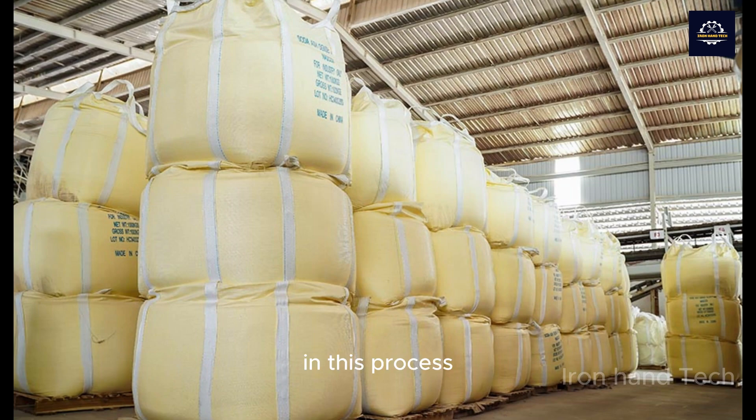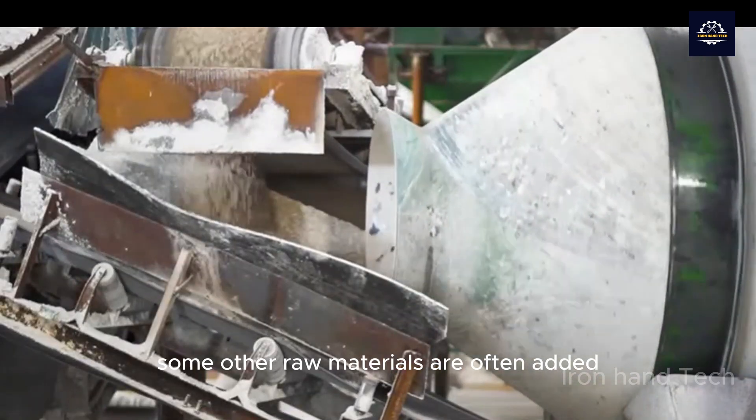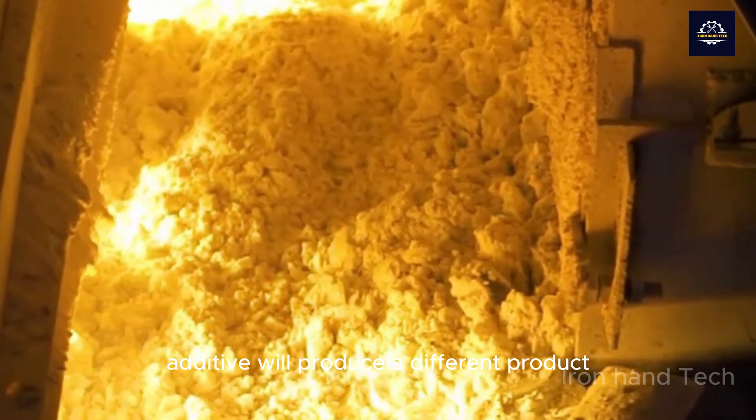In this process, in order to create glass products with different colors, hardness, durability, and properties, some other raw materials are often added. These ingredients are called additives. Each different additive will produce a different product.